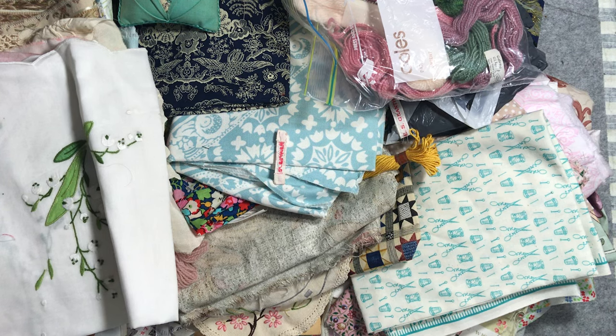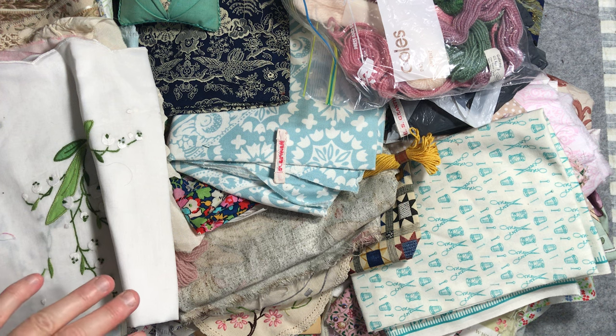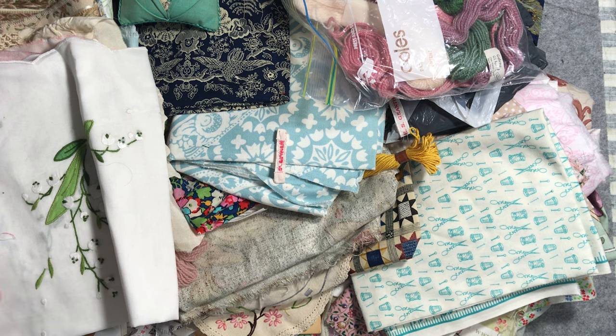Hello everyone, it's Christine here and happy Thrifty Thursday. On my desk in front of me I have a bag of goodies that I picked up a few weeks ago from Purveyor of Reclaimed Textiles, who sells her goodies on Instagram. She has an amazing collection of vintage fabrics and haberdashery and each day she lists some items at very good prices.